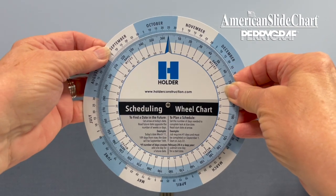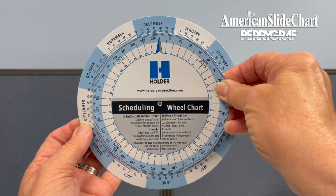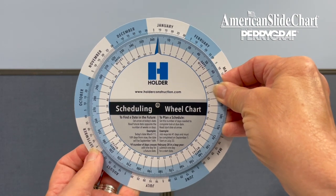Give us a call at 1-800-323-4433 or visit us at americanslidechart.com.